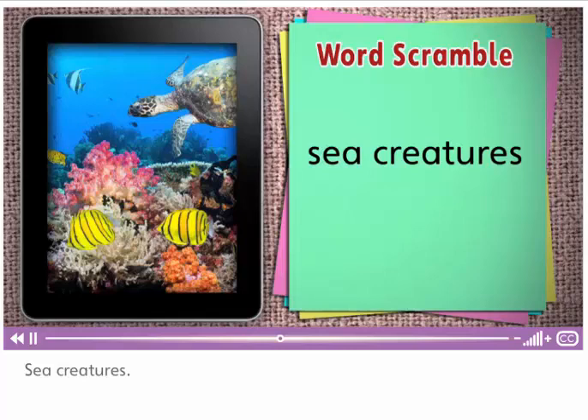Sea creatures. They are sea creatures. Sea creatures are animals that live in the ocean.